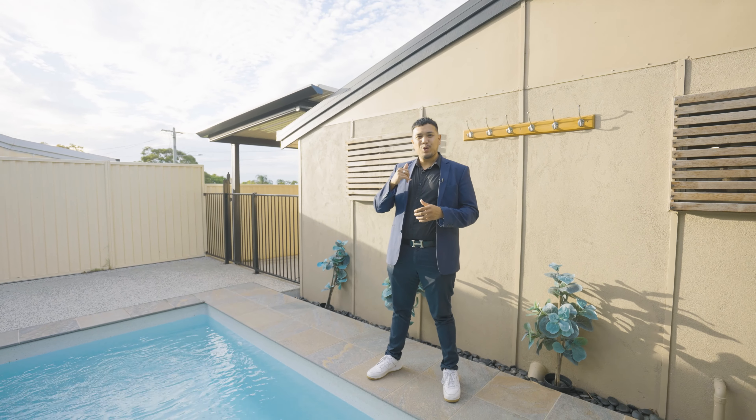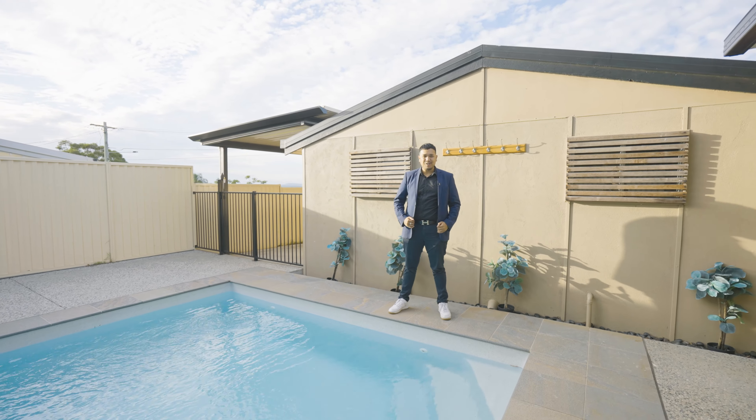Once again, I'm Jordan Strudwick from Strud Property. Give me a call for a private inspection or I'll see you at my next open home. I'll chat to you soon.